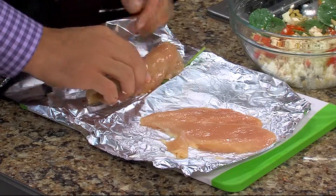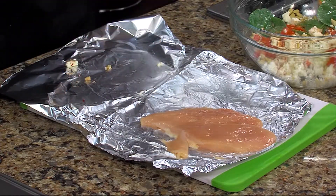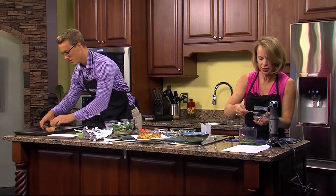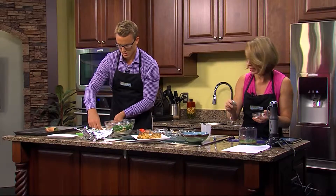Roll it up like a burrito — that's what she said. Quarter cup. Then you want to put it seam side down so it doesn't split open.